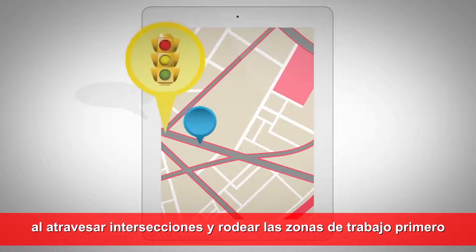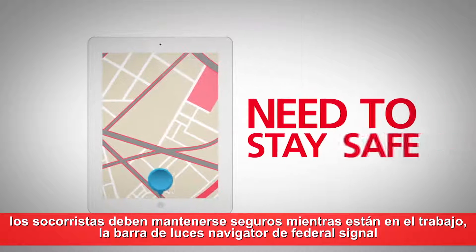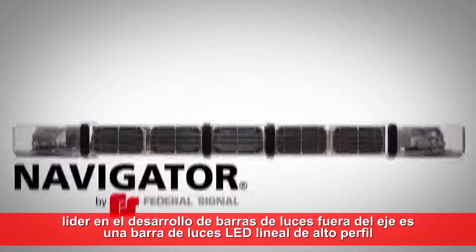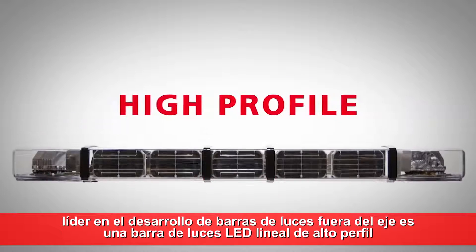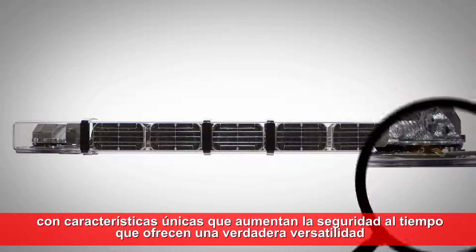When traveling through intersections and making their way around work zones, first responders need to stay safe while on the job. The Navigator by Federal Signal, leader in developing off-axis light bars, is a linear, high-profile LED light bar with unique features that boost safety while offering real versatility.